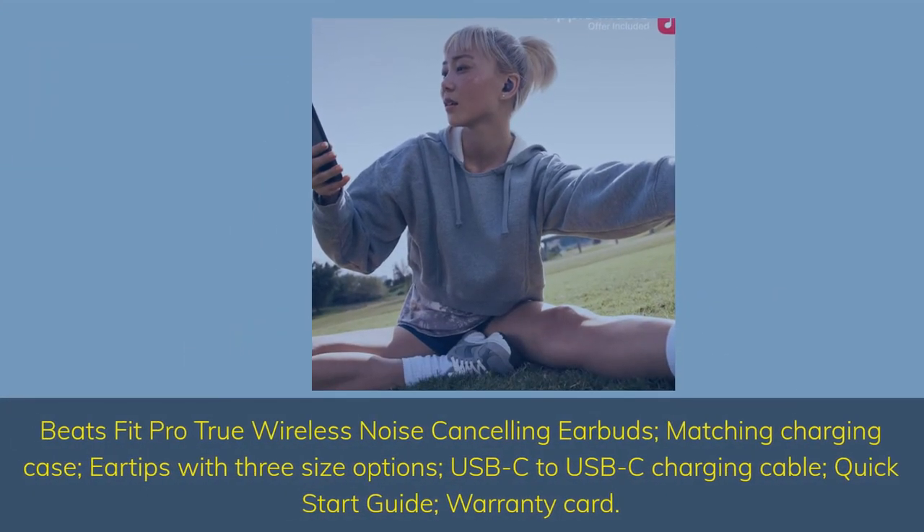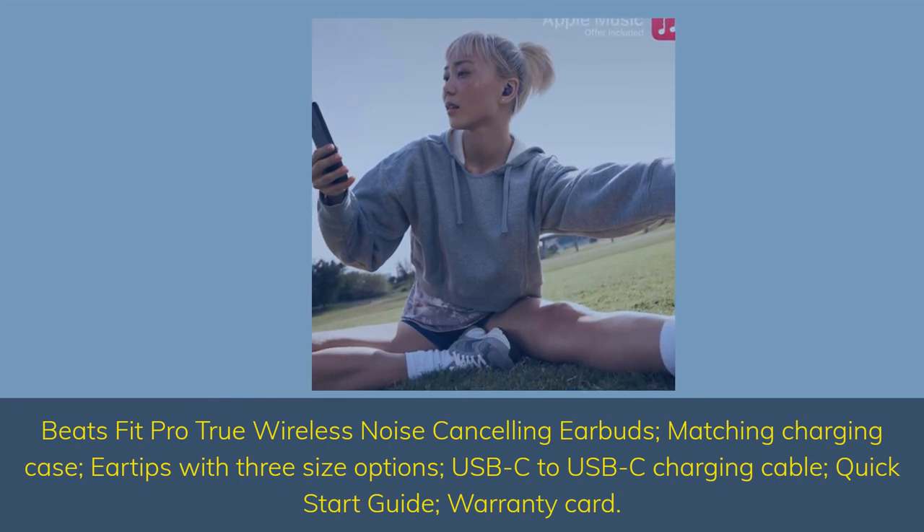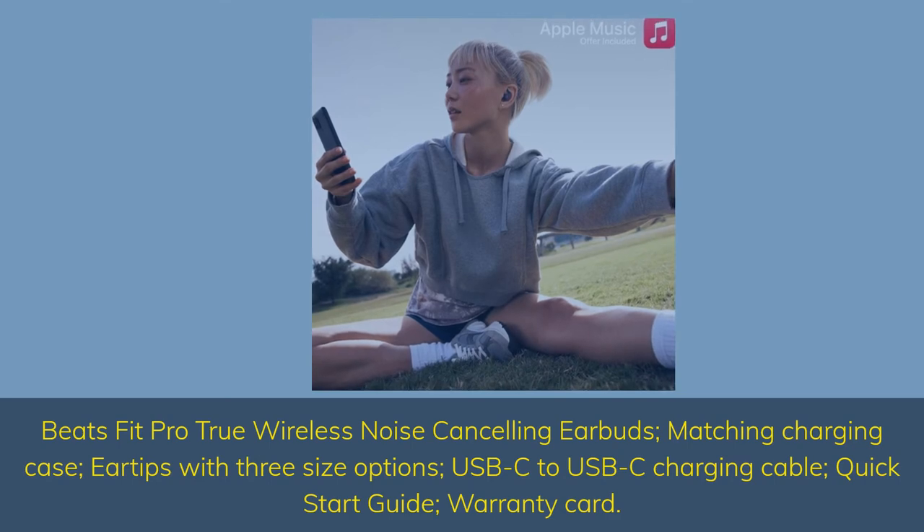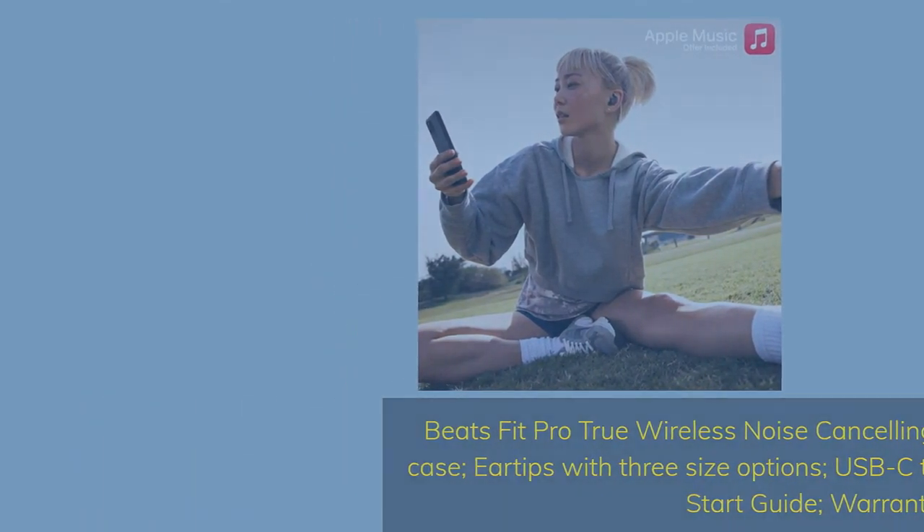Beats Fit Pro True wireless noise cancelling earbuds include a matching charging case, ear tips with 3 size options, USB-C to USB-C charging cable, quick start guide, and warranty card.